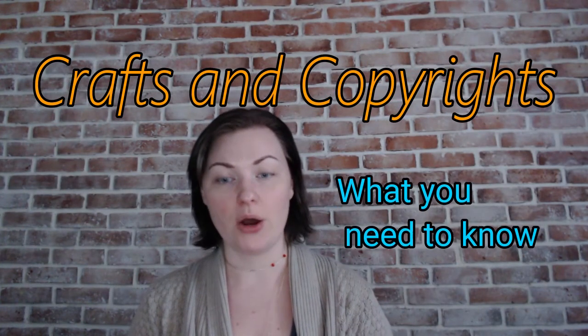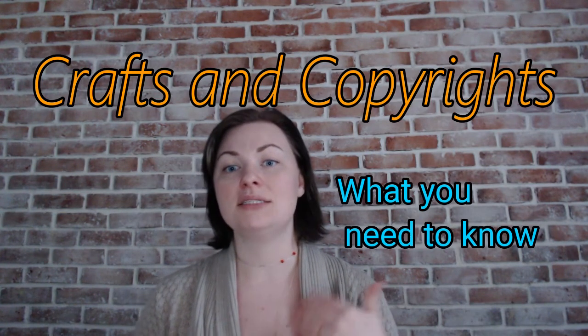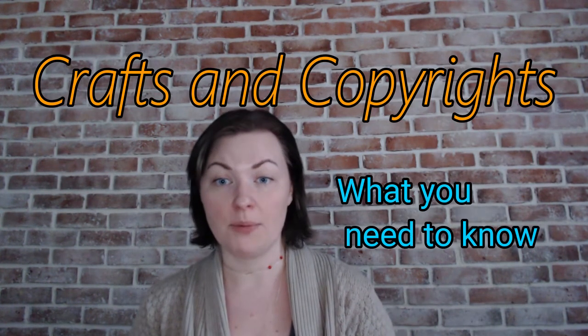Hey guys, it's Adrienne from Crafty Little Gnome and today we are talking about crafts and copywriting. So what does that mean? That means any kind of image that could have a copyright on it.